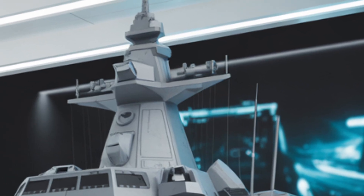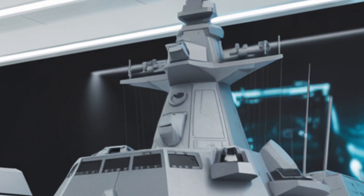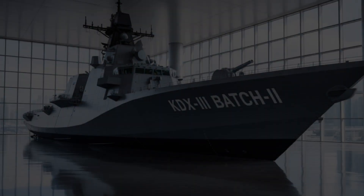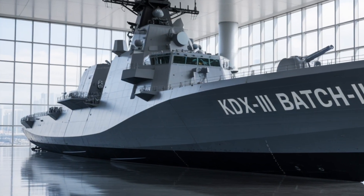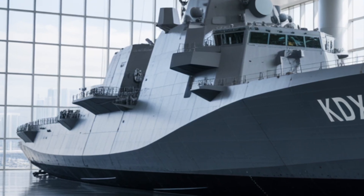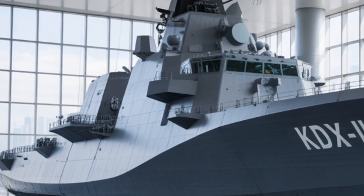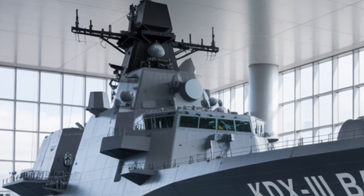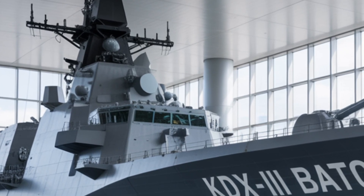Measuring approximately 170 meters in length with a beam of around 21 meters, the KDX-3 Batch-2 is a significantly large surface combatant. It displaces roughly 10,500 tons under full load, making it one of the heaviest destroyers in service globally, comparable in size to the U.S. Navy's Arleigh Burke Class Flight 3 and the Japanese Maya Class.